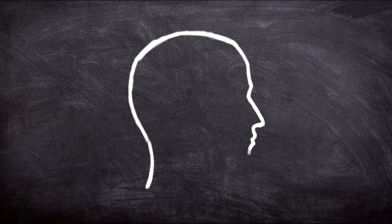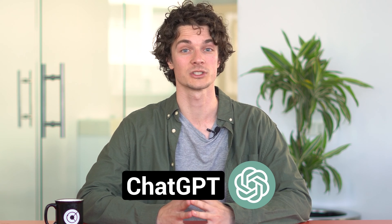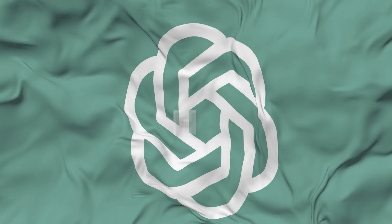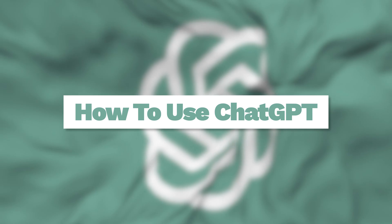Are you tired of spending countless hours brainstorming new content ideas for your digital marketing strategy? Now there's a solution: the new and revolutionary AI technology called ChatGPT. This can be the ultimate tool to streamline your creative process. In this video, we'll explain how to use ChatGPT to take your digital marketing expertise to the next level. Let's dive in.